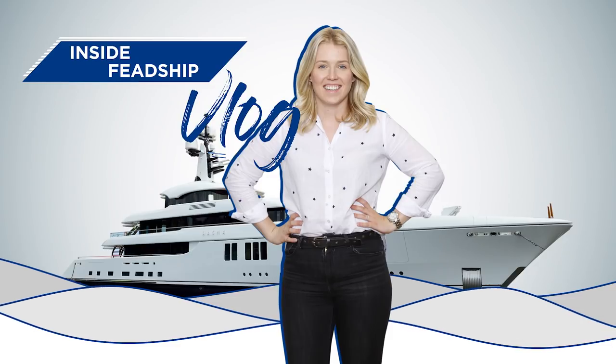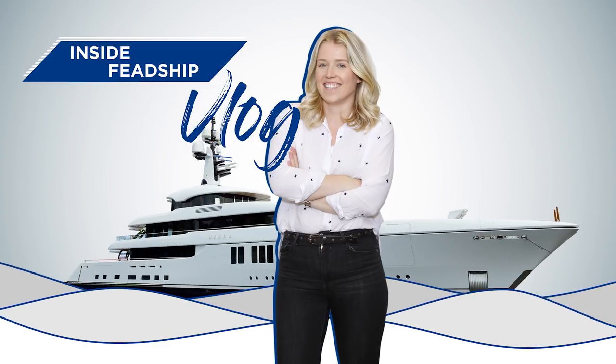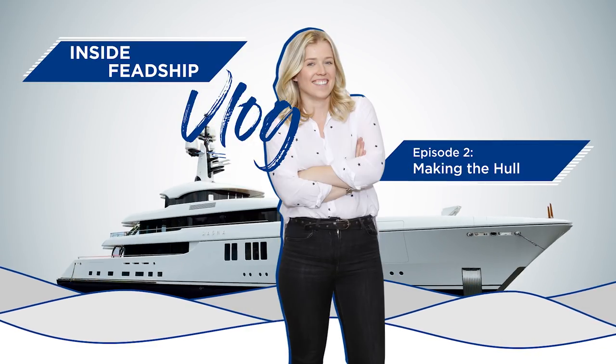Hi, I'm Suzanne and in this series I'm going to show you how we build Super Yards at Ketship. From the first sketch to its launch 3 years later.